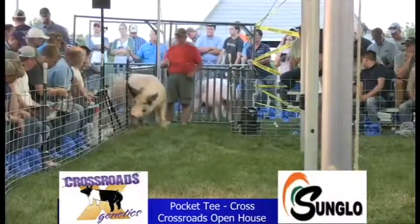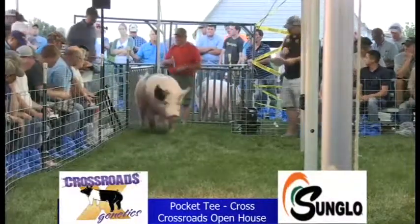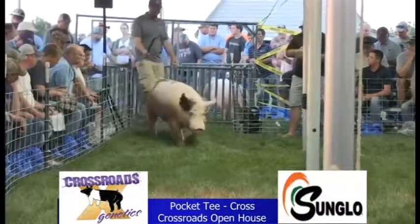We call this hog Pocket Tee. We bought this hog from the Rotoball family. The hog I think brings like $22,000 or $23,000 there.